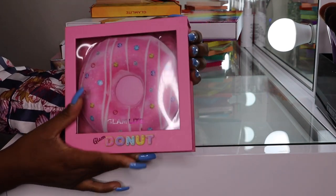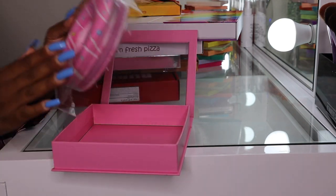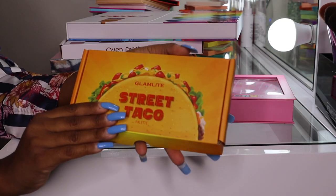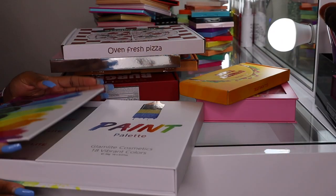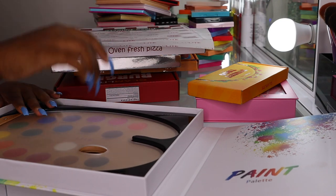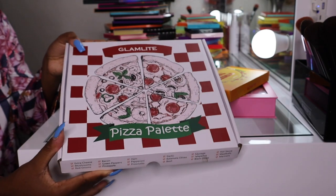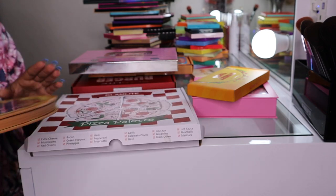Now moving into Glam Light. The Donut palette is so cute — I keep all my Glam Light palettes in their original packaging because it's just so different. I have a tutorial Sunday using this palette coming up. The Street Taco palette I haven't used yet but I will. The Paint palette is incredible — I literally feel like an artist every time I use it just because of the design. It's so unique.